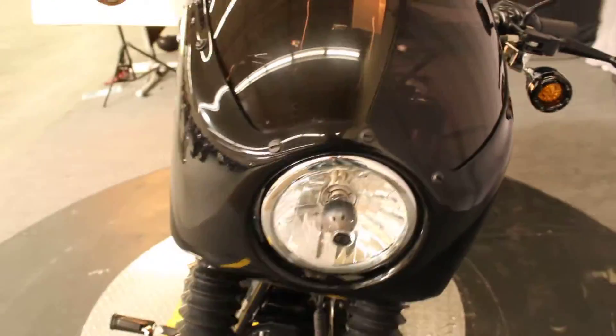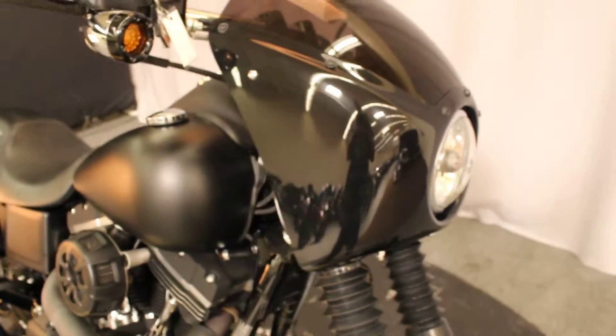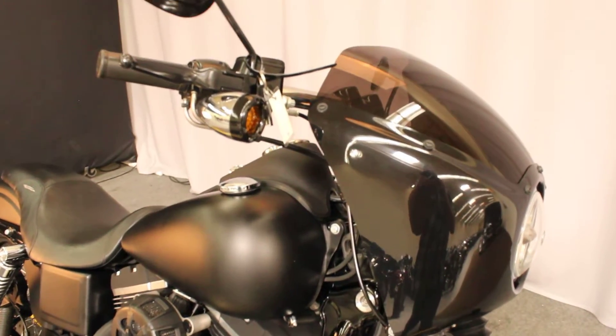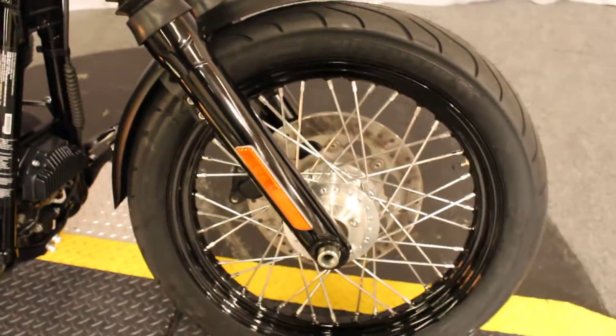It also has a Suter Jack's Teller windscreen on the front. If you don't know who Jack's Teller is, ask one of your friends who watches too much television.